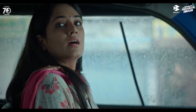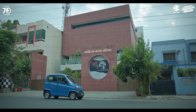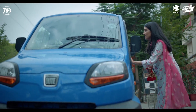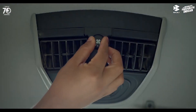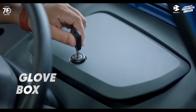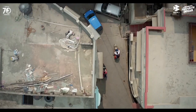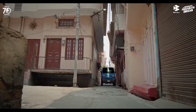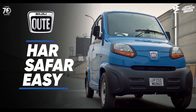So, these were the 10 reasons why you should buy the Bajaj Qute 2023. The Bajaj Qute 2023 is a unique and innovative vehicle that offers many benefits over conventional cars, bikes, and auto-rickshaws. It is affordable, fuel-efficient, eco-friendly, easy to drive, comfortable, versatile, safe, stylish, innovative, and fun. It is ideal for urban mobility and suitable for both personal and commercial users. It is India's first quadricycle and a proud product of Bajaj. Thank you for watching and see you in the next video. Bye.